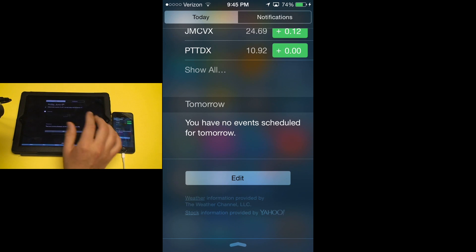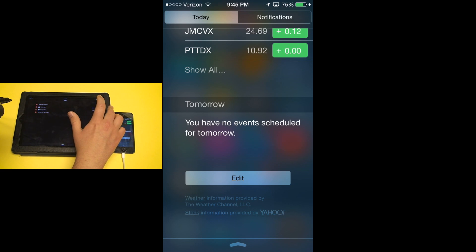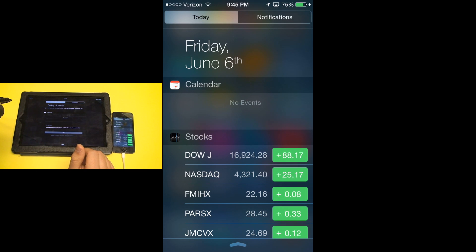Those widgets will be viewable right from the Today view, and you can reorder them just like you can reorder some of the pre-loaded items on the Today view right from the screen, without having to go into your settings menu. The rest of the Today view is basically the same.